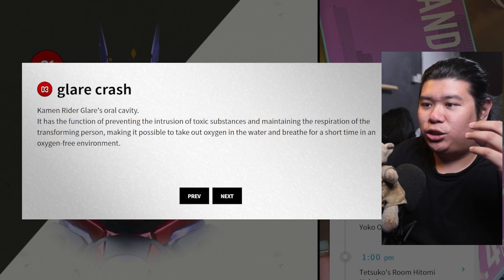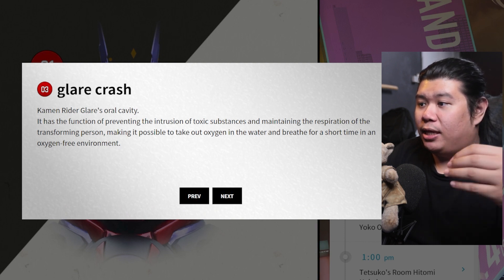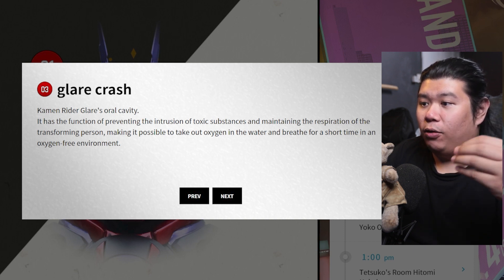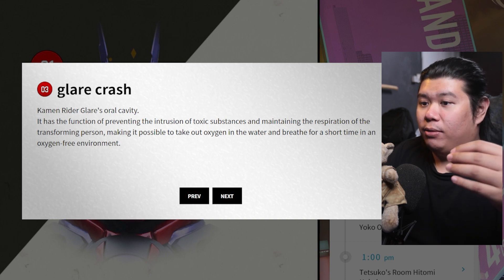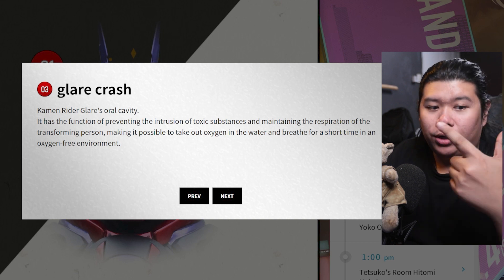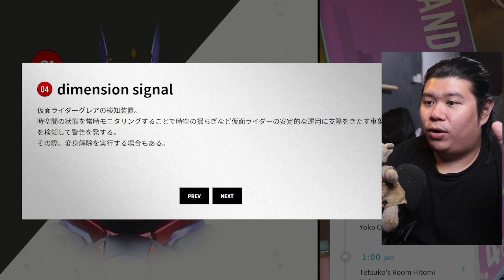We got the Glare Crash — the oral cavity. It has the function of preventing the intrusion of toxic substances and maintaining the respiration of the transforming person, making it possible to extract oxygen from the air and breathe for a short time in an oxygen-free environment. So he can breathe underwater and he can breathe in space, for a short amount of time. Very OP.